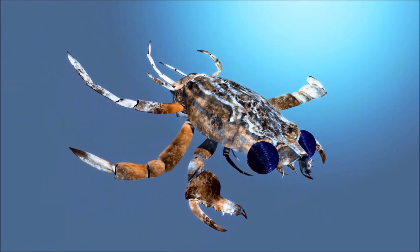Snow crabs eat other invertebrates in the benthic shelf, such as crustaceans, bivalves, brittle stars, polychaetes, and even phytobenthos and foraminiferans. Snow crabs are also scavengers, and aside from preying on other benthic shelf invertebrates, they prey on annelid worms and mollusks.